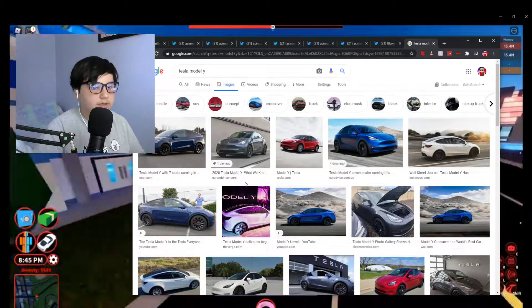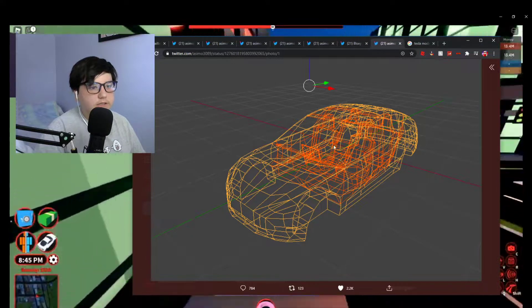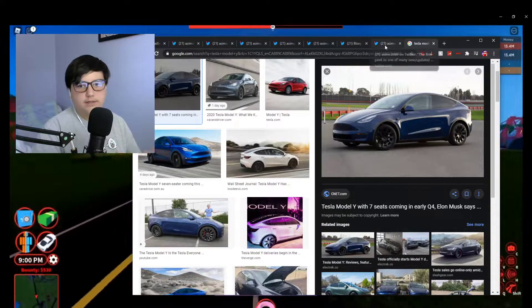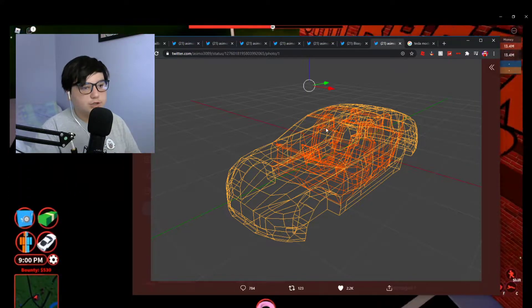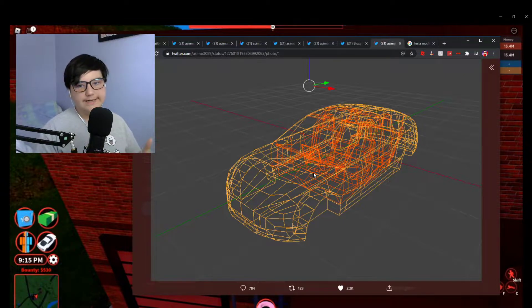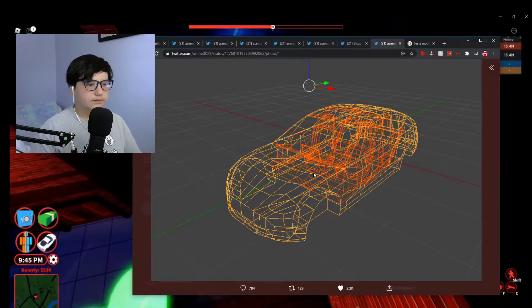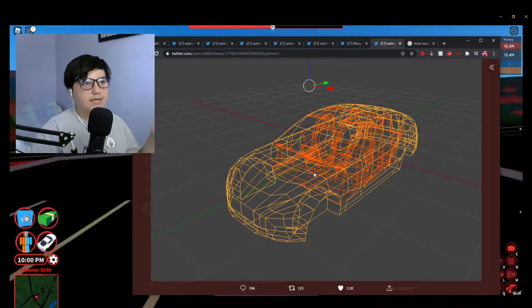If you look up Tesla Model Y, it has the exact same body frame as this vehicle that is shown. This vehicle looks a lot like the Tesla Model Y - the wheels, the headlights. So that could be something that's coming. There's a screen, like a little computer thing. Another thing I've been thinking about - this could be a new Ford or Dodge. Maybe it's probably going to be replacing the SUV and the prison.